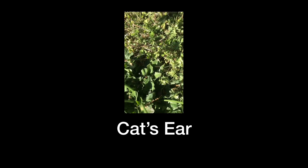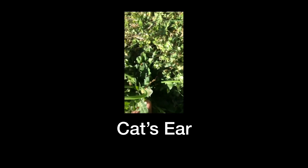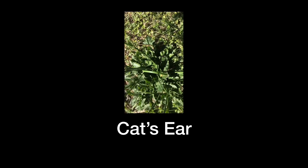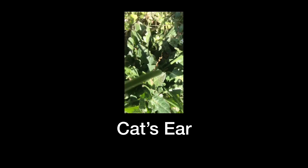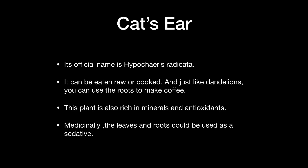The cat's ear — the way you can differentiate it from the dandelion is that it has strands on both sides; it's hairy on both sides, and that's how you can tell the difference. The cat's ear plant can be eaten cooked, and just like dandelion, you can use the roots to make coffee. This plant is also rich in minerals and antioxidants. Medicinally, the leaves and roots could be used as a sedative.